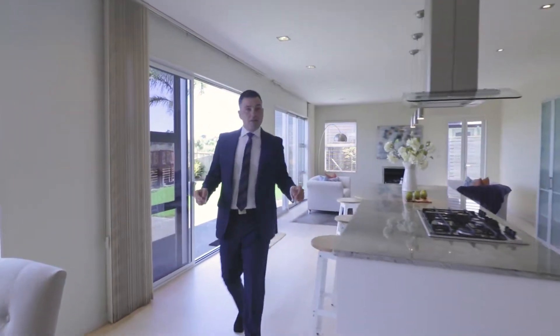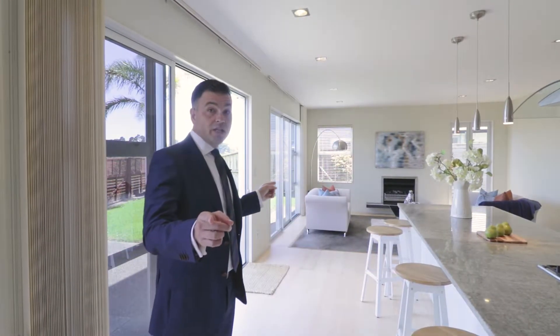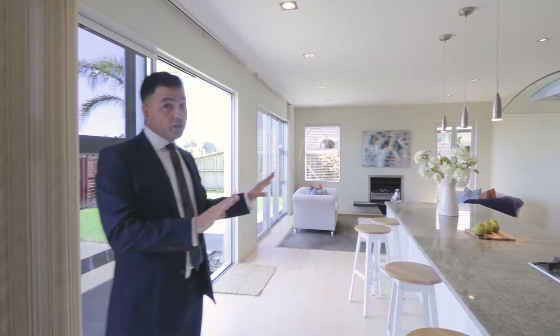What do you think so far? I have to say it's a stunner for me. So 16 Stranraer — almost 300 square meters of floor area, four bedroom, three bathroom, triple internal access garage. You'll notice a bedroom out the front serviced by a bathroom, two spacious living areas, and I mean look at this kitchen.